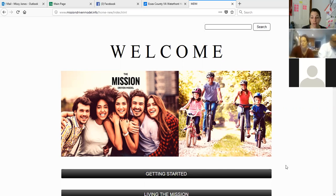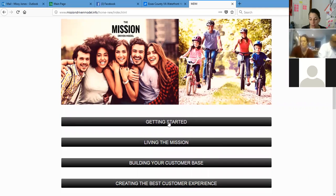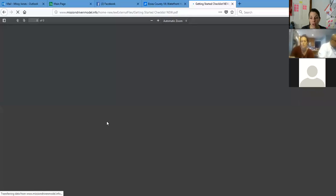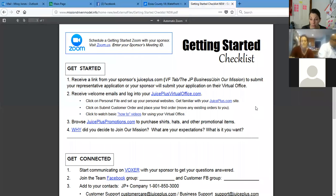We're going to start with getting started. So I want to go to the getting started checklist. Joy, I think you and Sean have already done this. Kelly, I think you have done this as well, but if you're working with someone that's new, this is where they should always start — the getting started checklist.